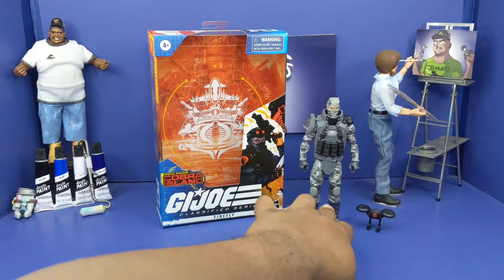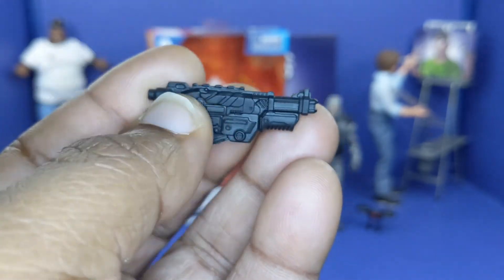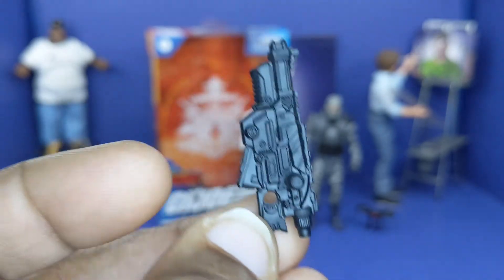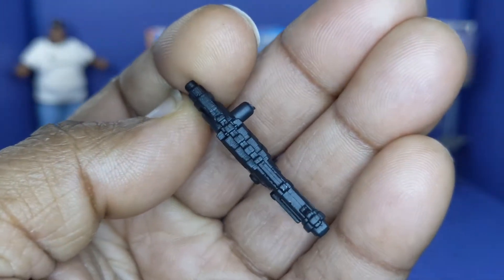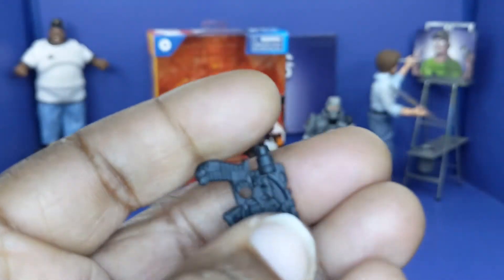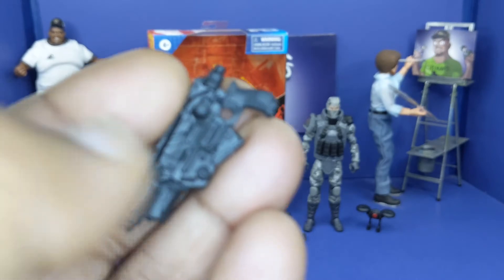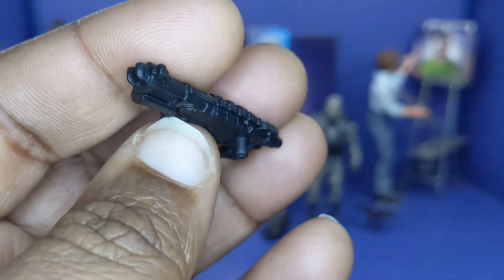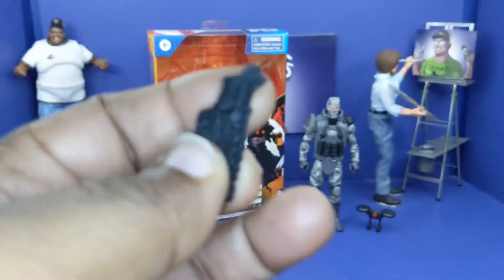Next up is the pistol that he has — looking quite nice. Like one of them 80s type looking laser pistols, all black plastic. It has a little peg that goes into the backpack. I don't really like these pegs, but I know their purpose. I don't plan on selling these, so I'm always doing custom work. But it does look nice.